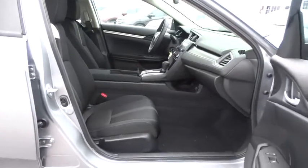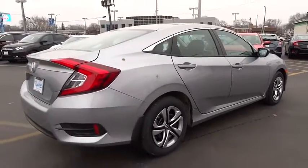Power windows, security system, panic alarm, remote keyless entry, brake assist, tachometer, and front reading lamps.